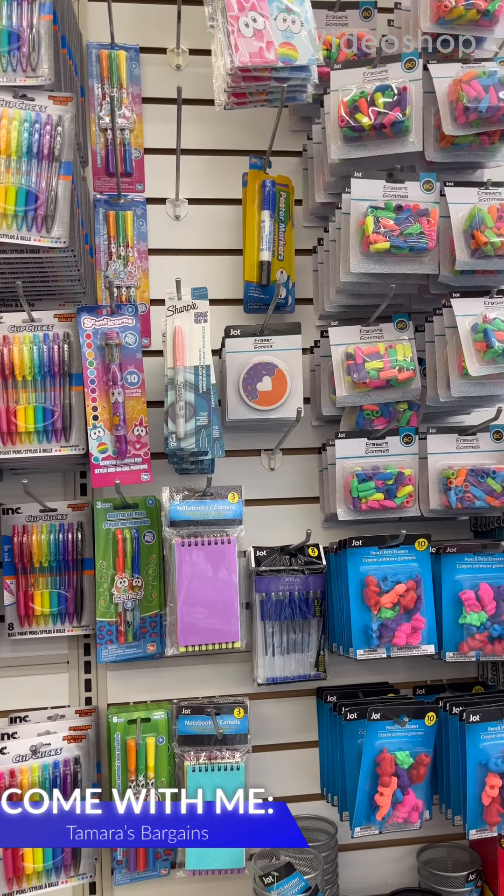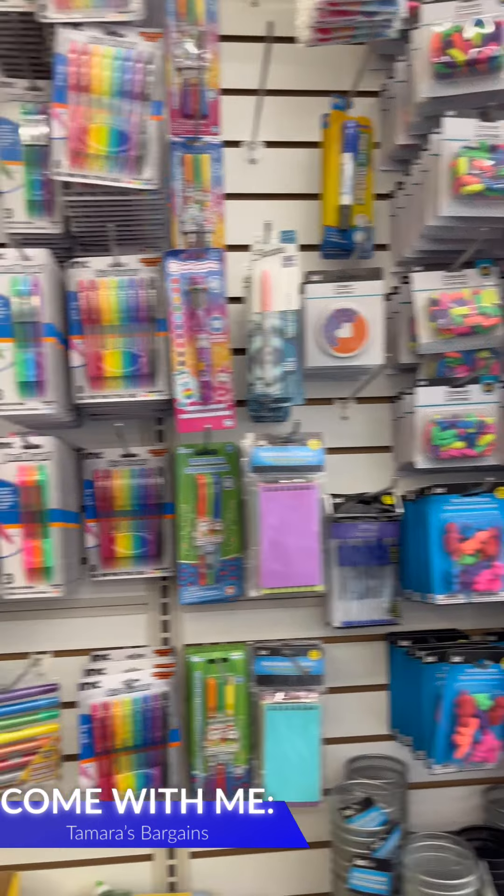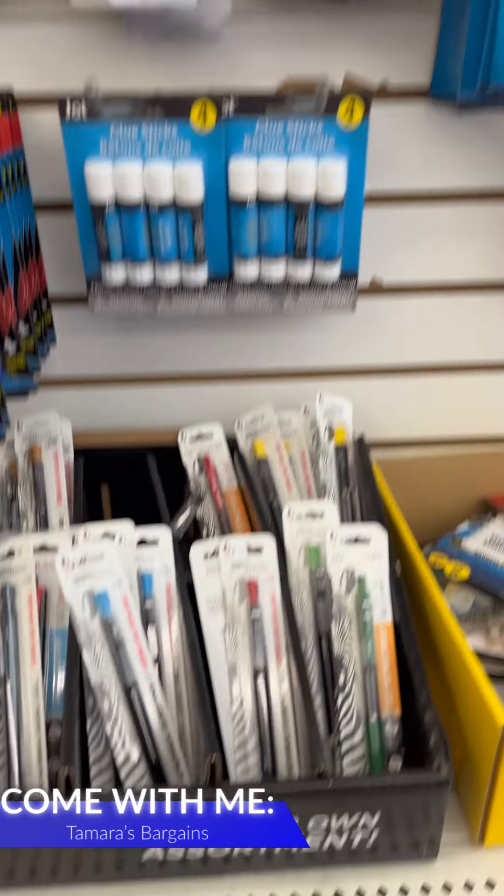Hey everybody, welcome to my channel! Today I'm at Dollar Tree again, just looking around, finding name brand finds and a couple other finds that I'm looking for.